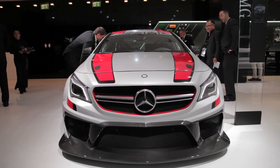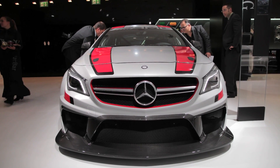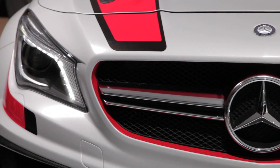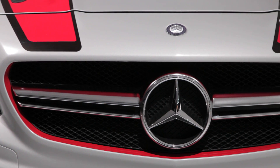Now, the car was initially unveiled at the Detroit Auto Show, and then in New York earlier this year they took the wraps off an AMG version of it, and now Mercedes is going racing.